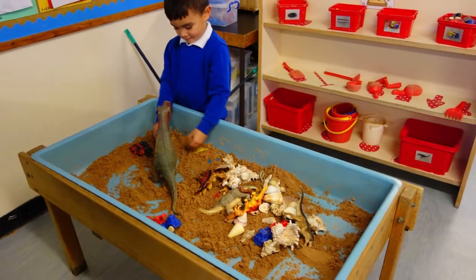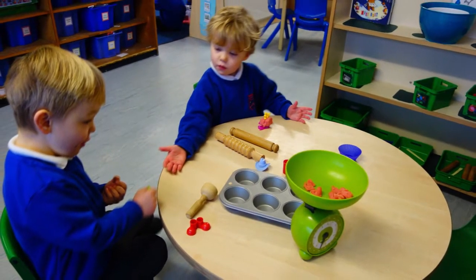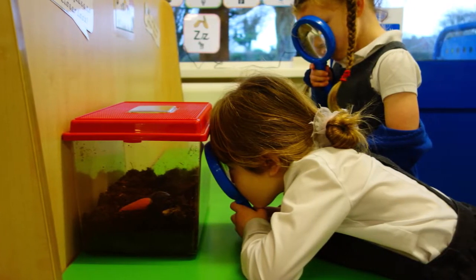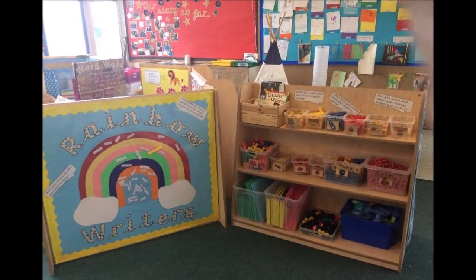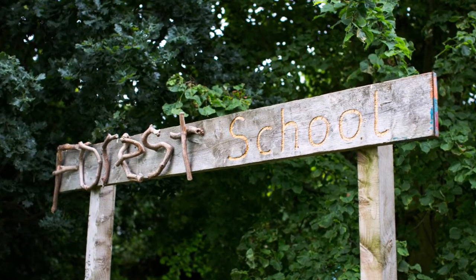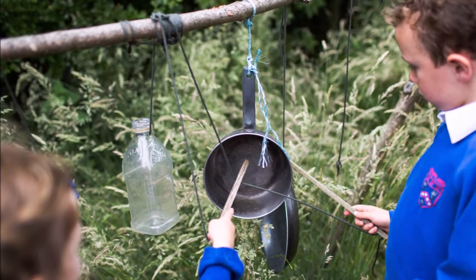Hempland is a two-form entry school and each class has their own carpet base and class teacher for teaching inputs. We also have two full-time teaching assistants who support and develop children's learning in the areas of provision and within small groups. The children have short teaching inputs every single day and then are given lots of opportunity to develop and apply these skills within our fantastic areas of provision.